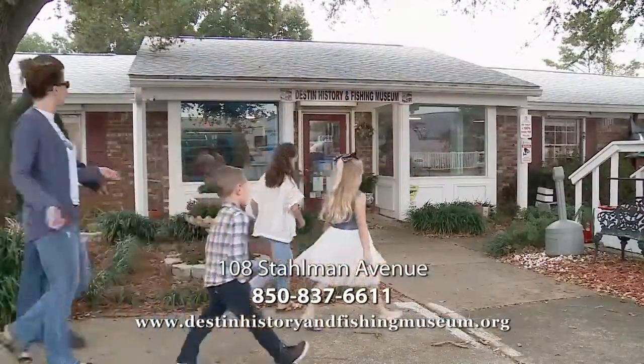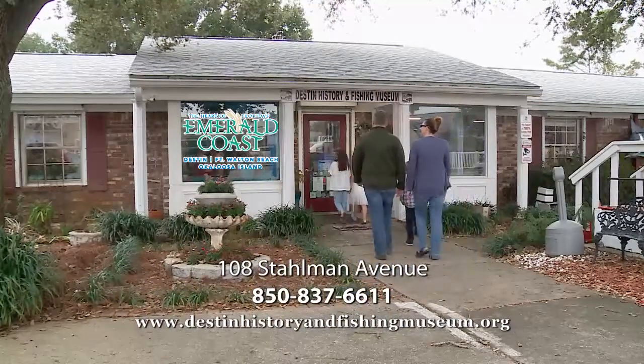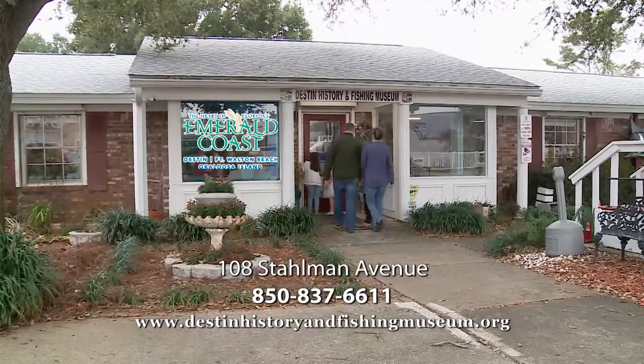The Destin History and Fishing Museum, 108 Stallman Avenue, just steps away from Harbor Walk Village. DestinHistoryAndFishingMuseum.org